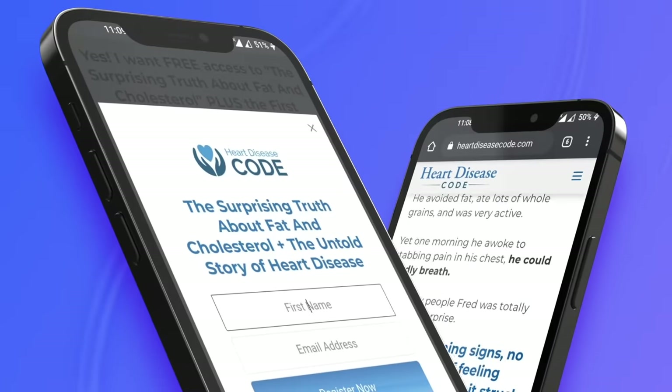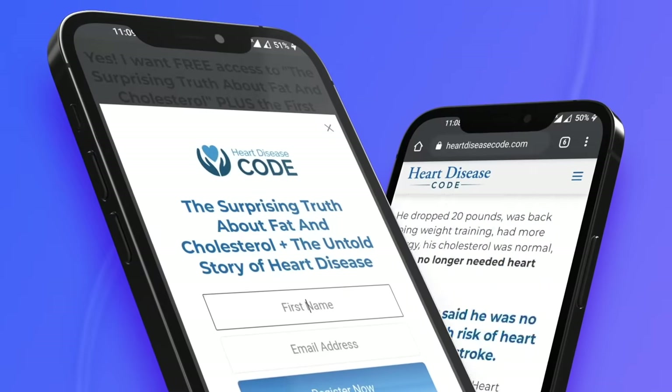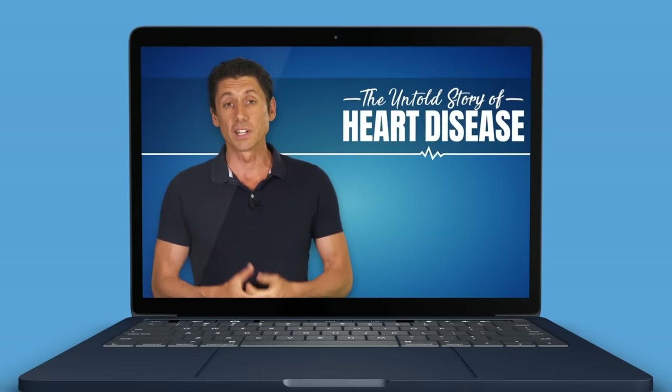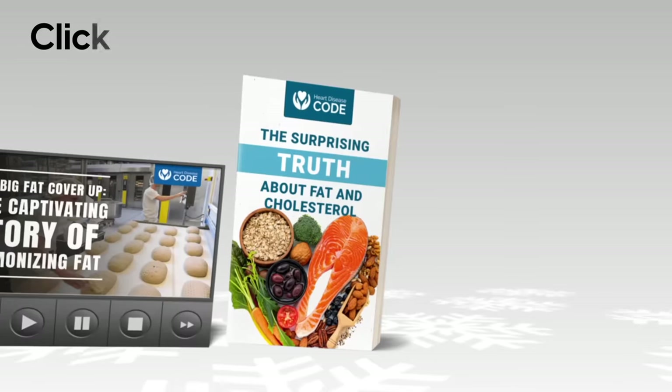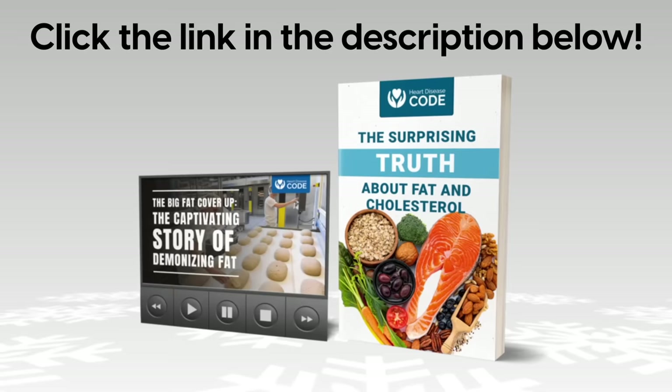Before we get to number four, Heart Disease Code would love to give you a free book — The Surprising Truth About Fat and Cholesterol — plus the first episode of The Untold Story of Heart Disease, something everyone concerned about heart health should watch. Click the link in the description below to claim these free gifts. Okay, let's get back to the list.